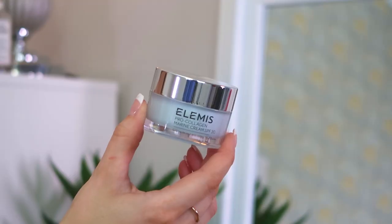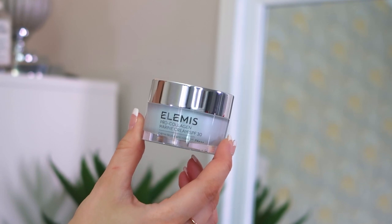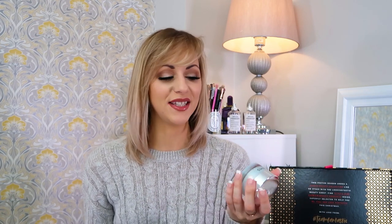Next up we have the Elemis Pro-Collagen Marine Cream. If you've been watching my advent calendar unboxings you'll know we often get this in small sizes in a lot of calendars because it's such a cult product, but this is the full size 30ml. It's the perfect anti-aging moisturizer — it plumps fine lines and wrinkles and increases moisture in the skin. Great for adding hydration throughout the day. I don't know anybody who hasn't gotten on with this — it's such a good product and it's full size!